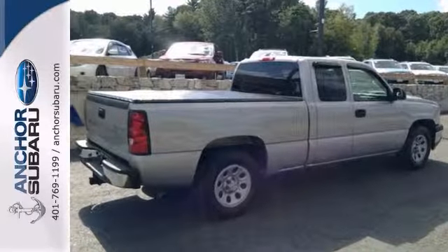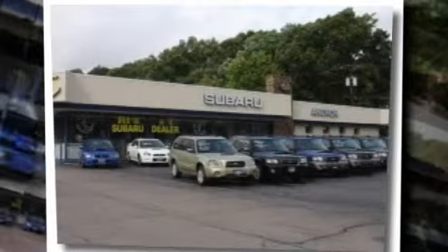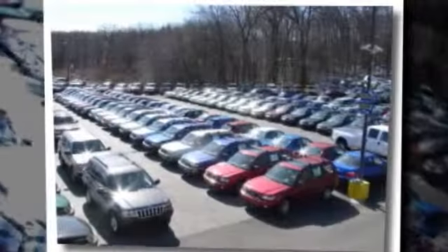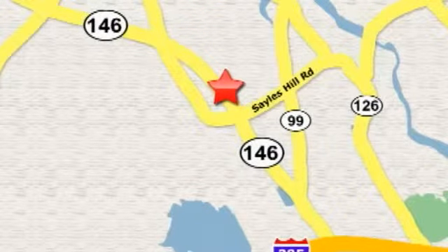Come in and take it for a test drive. At Anchor Auto Group, our number one goal is to make sure you're satisfied. Stop in today. We're conveniently located just 10 minutes north of Providence on Route 146.